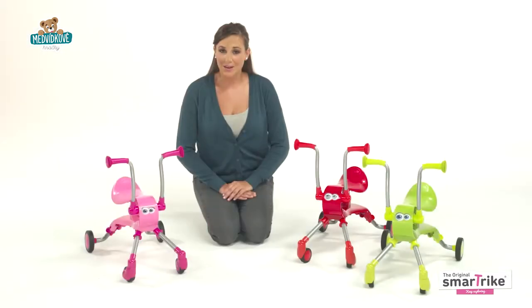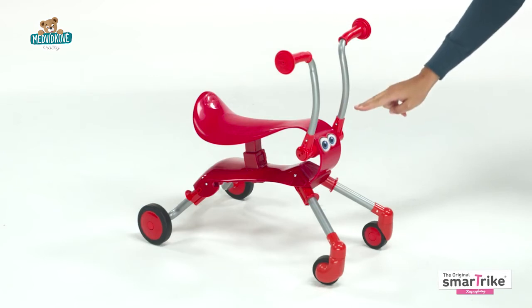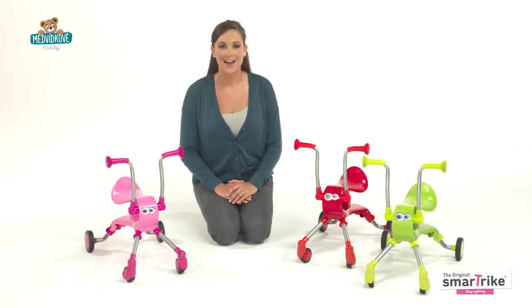But what makes Springo so special is the fun bouncing motion that kids feel as they scoot around. Designed for quality and functionality, this great riding toy helps kids build confidence and develop the motor skills necessary to prepare them for trike and bicycle riding.